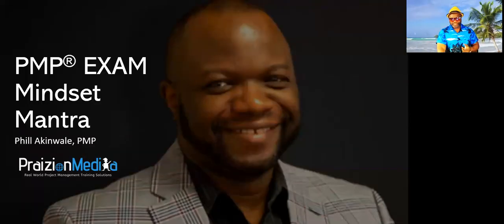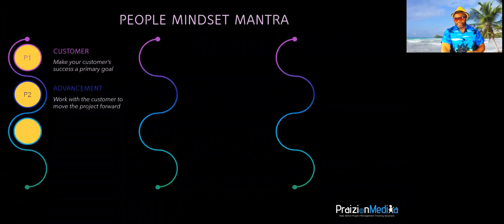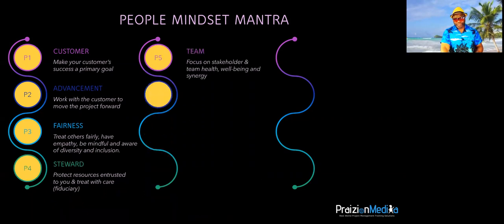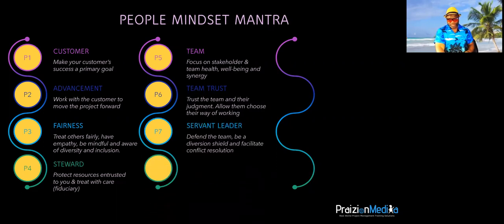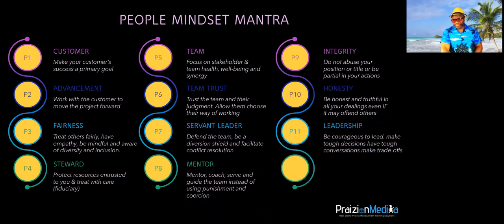PMP exam mindset mantra. Let's hit people, process, and business. As someone going into the exam, you've got to be focused on the customer and work with the customer and the stakeholders to move the project forward. You've got to do this with fairness as a steward, a fiduciary of those assets entrusted to you. You've got to focus on the team and work in the team's best interest. Trust the team and be a servant leader, be a mentor, have integrity, be honest, and lead. The true measure of leadership is influence — that's what John Maxwell, America's leadership guru, says. And you will be tested on your ability to influence and your understanding of how to influence on this exam.